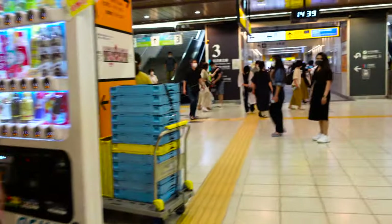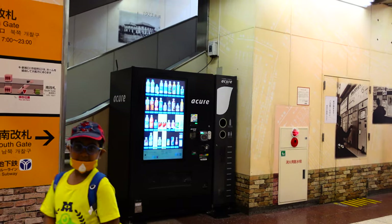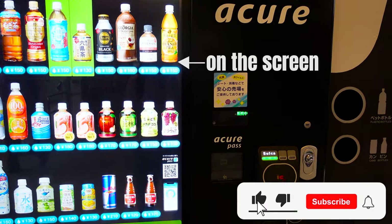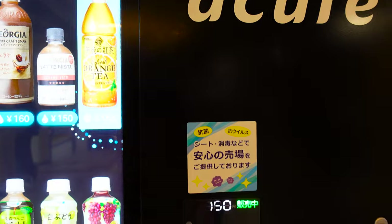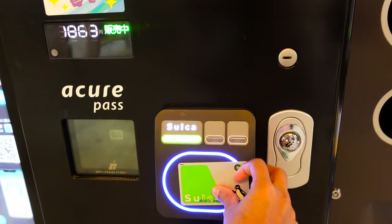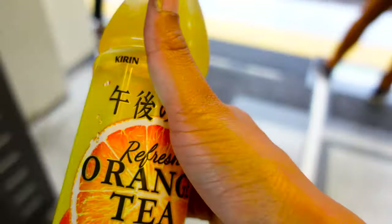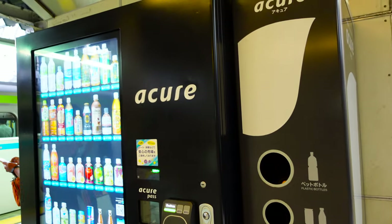The vending machine is opened and he is inserting the beverages here. Here is the digital vending machine. Let's select the orange tea — and now you need to choose a sweet cup — and here is your orange tea! Got the orange tea, let's enjoy it!